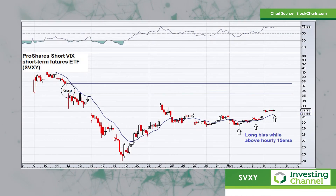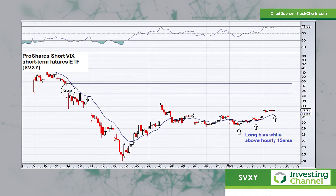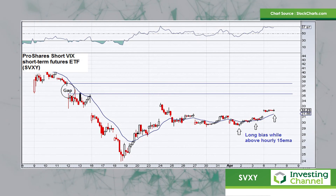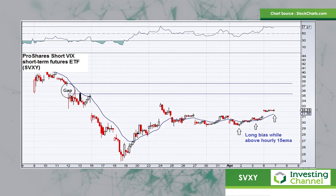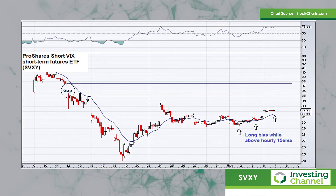My final chart today takes a look at an ETF — this is the ProShares short VIX short-term futures ETF. The share code is SVXY. I've spoken about this one before, and what I've mentioned is that if you feel that the volatility in the market does start to dissipate, then what one could do is look to buy this ETF, because this ETF rises when volatility contracts.